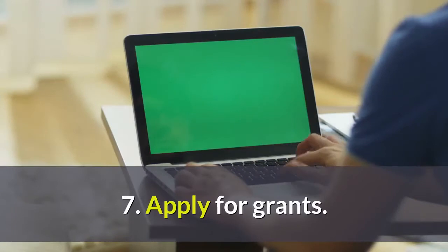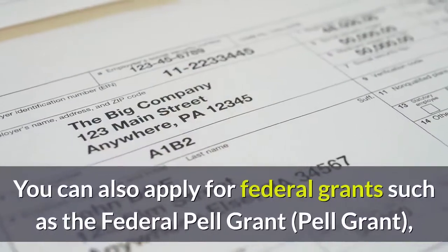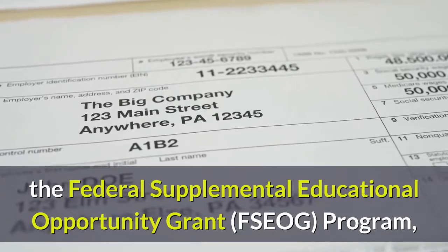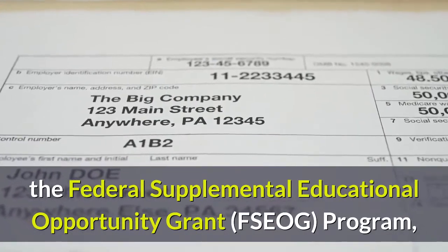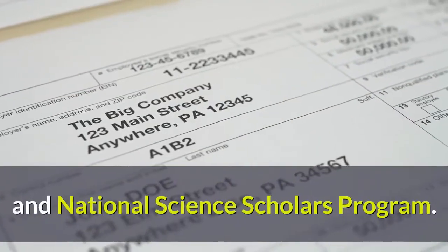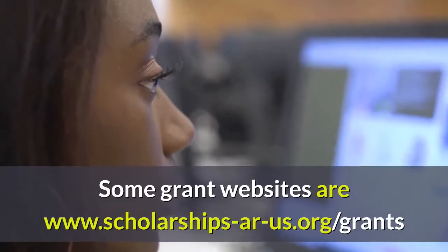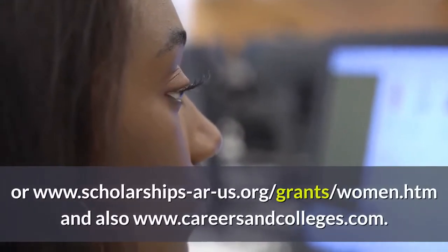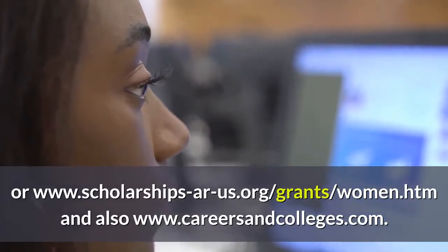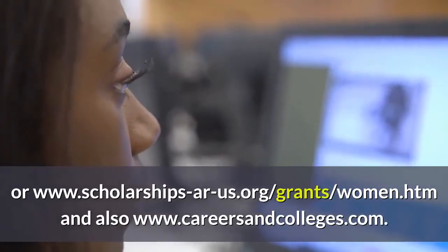7. Apply for Grants. Apply for as many grants and scholarships as possible. You can also apply for federal grants such as the Federal Pell Grant, the Federal Supplemental Educational Opportunity Grant Program, Leveraging Educational Assistance Partnership, and National Science Scholars Program. Some grant websites are www.scholarships-r-us.org/grants, www.scholarships-r-us.org/grants/women.htm, and www.careersandcolleges.com.